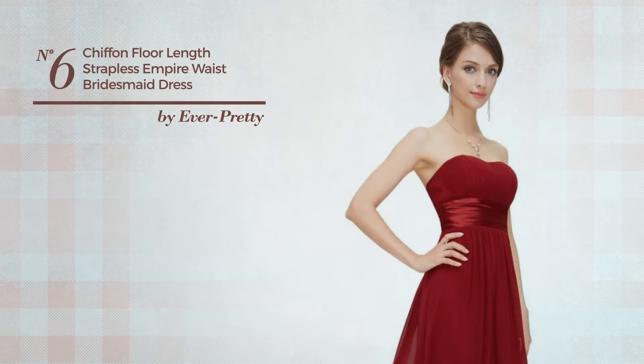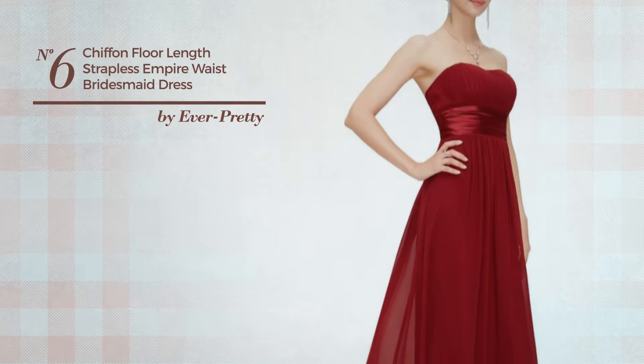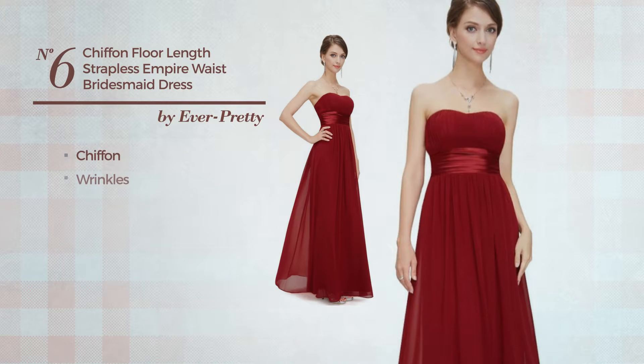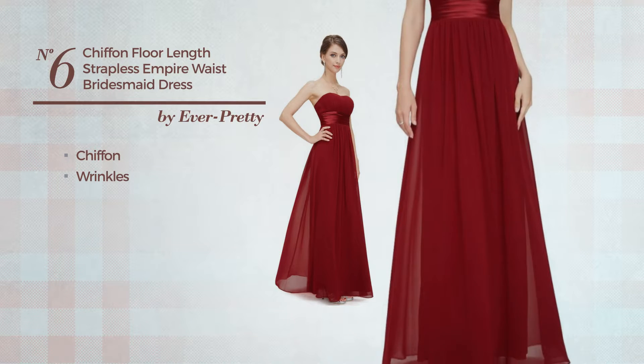Number six: a wedding guest evening floor length slim dress featuring a classic style, crafted from no-stretch chiffon, styled with wrinkles.